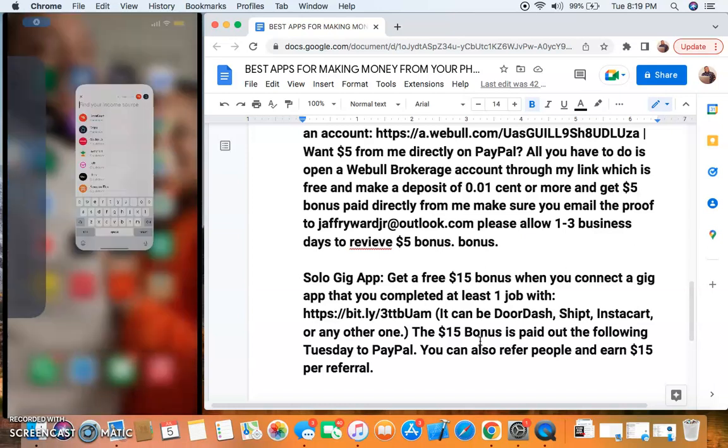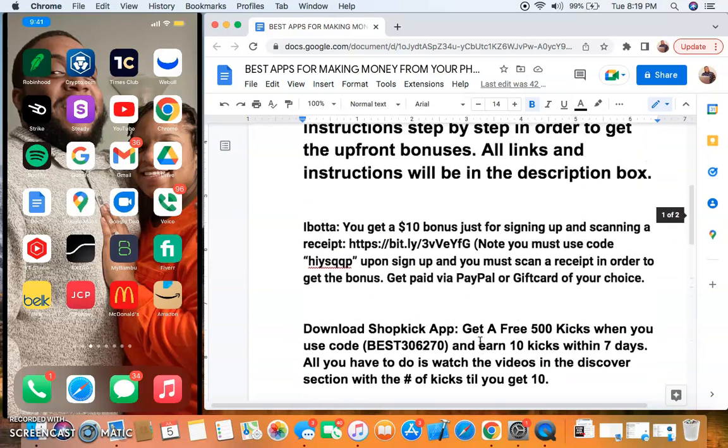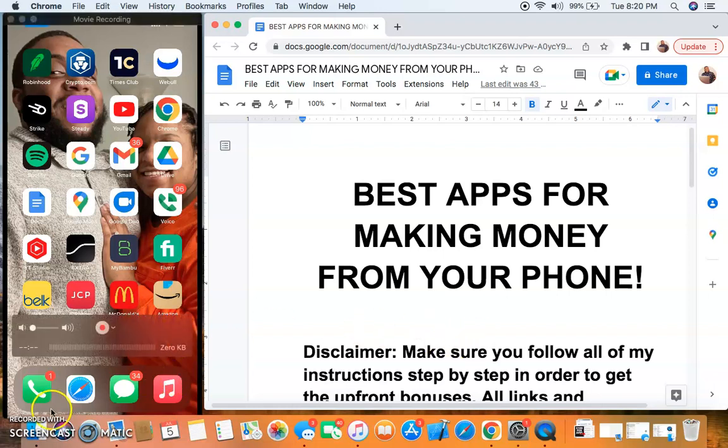These bonuses are paid to PayPal every Tuesday. Today is Tuesday, which is why you see I got a $45 bonus. You can also earn $15 per referral as you refer people to this app, and a lot of people are doing these gig economy jobs anyway - all you'll be doing is giving them your link and then they get $15 just for connecting. When they get that $15, they must already have completed a job in the last two years. That's all I got for you guys. I hope you enjoyed this video. All these links will be in the description below. These are the best apps for making money from your phone right now. Go ahead and check these out, and I'll talk to you guys on the next video. Peace out.